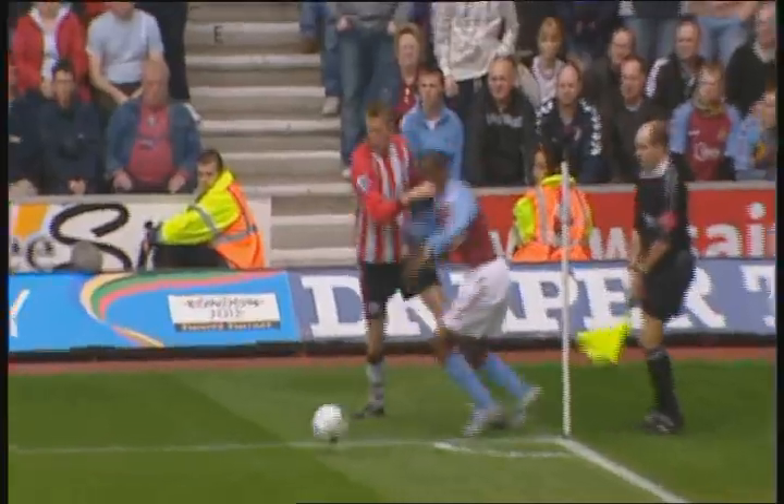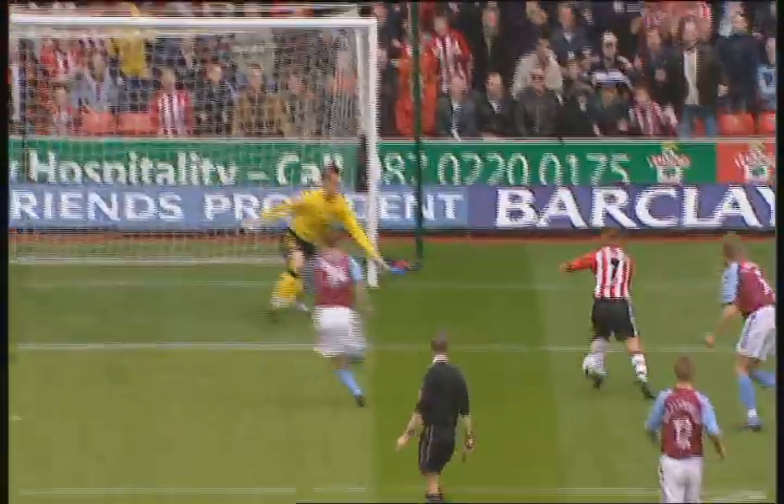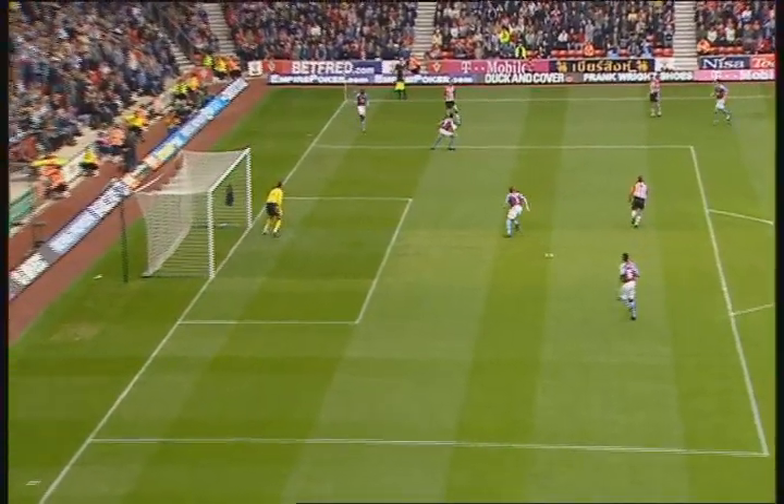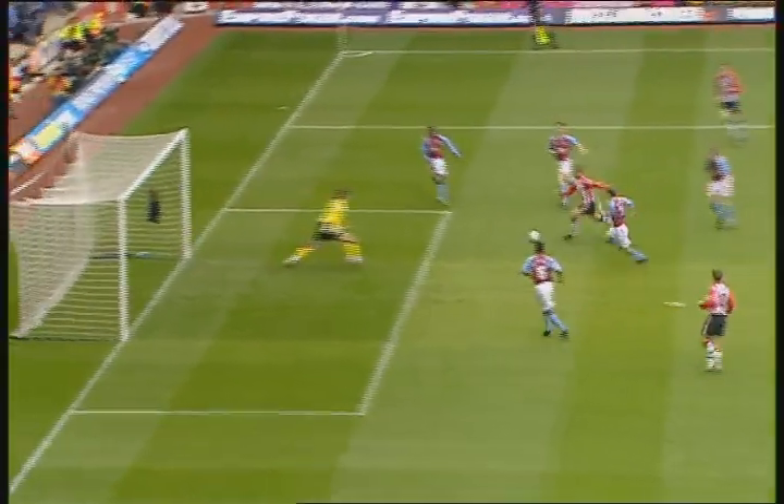It's a goal that owes so much to the perseverance of Peter Crouch out by the corner flag. A good ball in, a misjudgment from Martin Lawson here. Phillips just opened his body and stepped away. The first touch wasn't the best, but at full stretch I love the little finish.